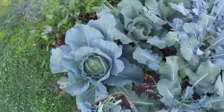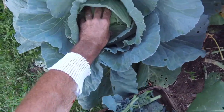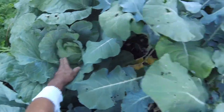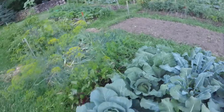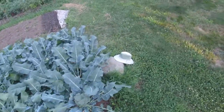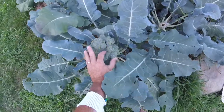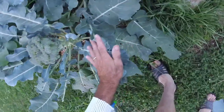The cabbage is doing really well — that's pretty much ready to pick. A little more time to harden those up there. We don't do a lot with the cabbage, but it's wonderful steamed. This one here we'll give a little more time; it could be picked, but we'll give it a little more time.